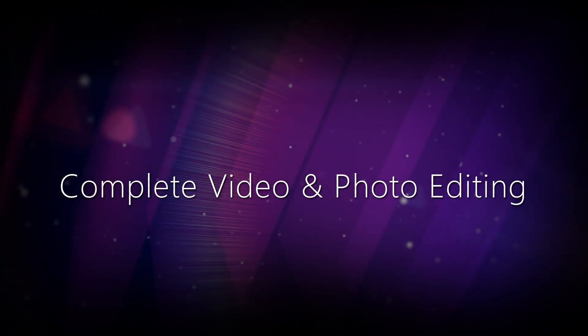Try Director Suite 4 and experience the perfect balance between high performance, advanced features, tools, and simplicity.